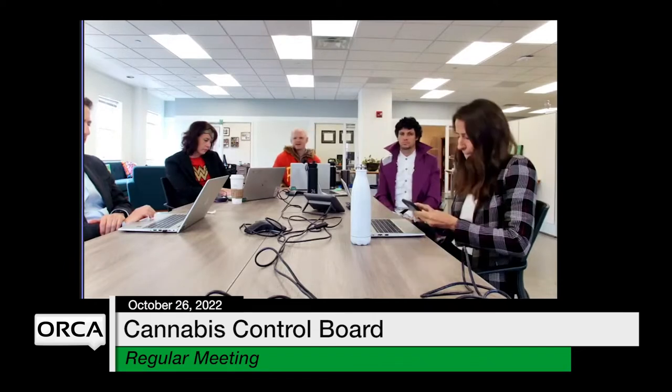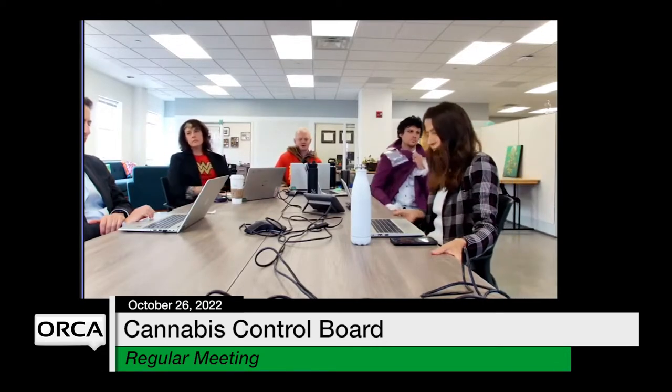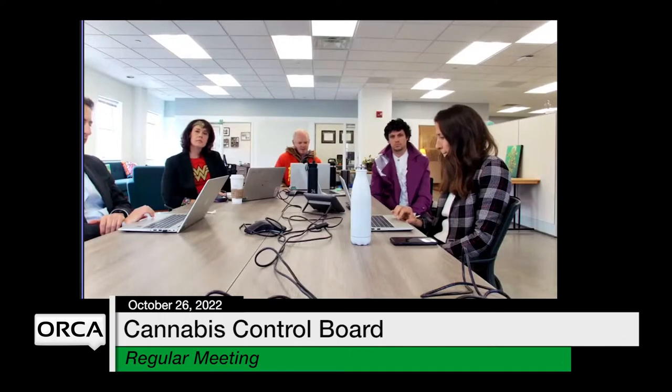Reminder: our staff is organizing a live Q&A session focused on testing, inventory tracking, and product registration. The date for that is November 21st at 7 p.m. We do these after hours to hopefully increase participation by people that work during the day. The link to join will be posted on our website. Please bring all your questions about testing, inventory tracking, and product registration to that session, and we will do our best to get answers to you.